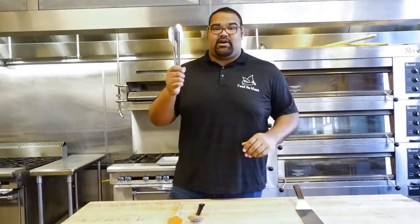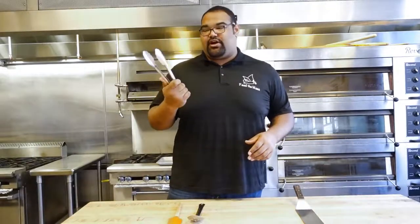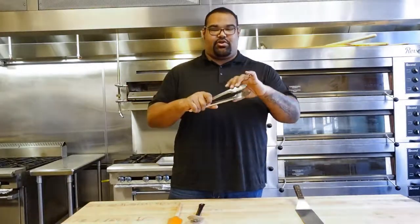The next thing we're going to talk about is the tongs. This is pretty much my everyday use for everything. Grabbing anything hot — you get your tongs, including pot handles, anything like that that you can't reach on the stove, you grab them with your tongs. This is pretty much your essential hand when it comes to holding things.